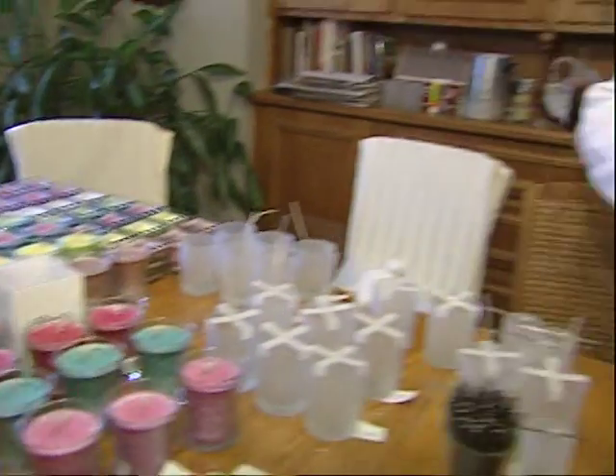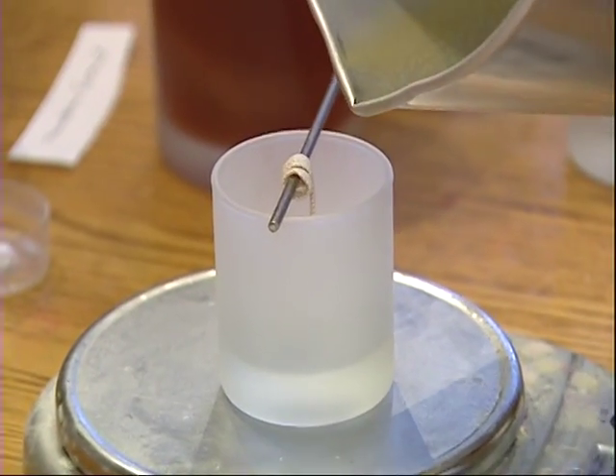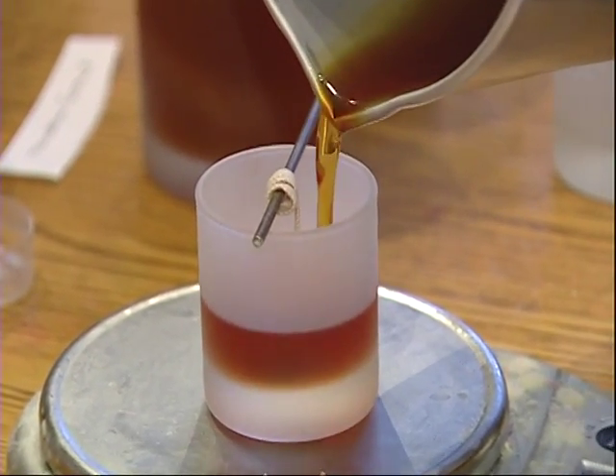Lana McCullough has been making candles for about 15 years. The moment you walk into her house, the sweet scents hit you. The more I did it, the more support I got, and the more unique and creative I got with the wax, the more people said you should be selling these. And I was just like, you know what, I think I'll give it a shot.